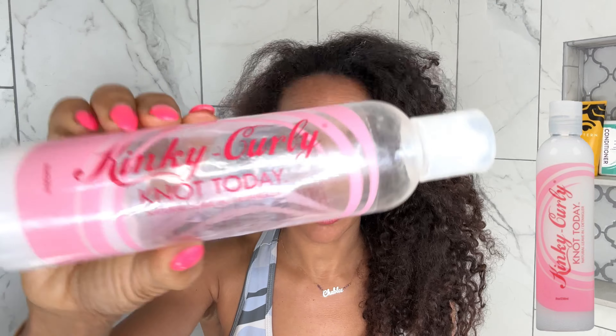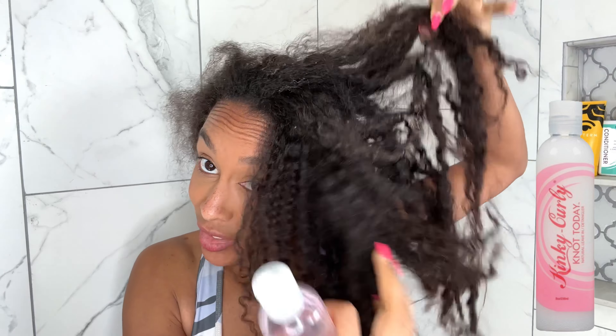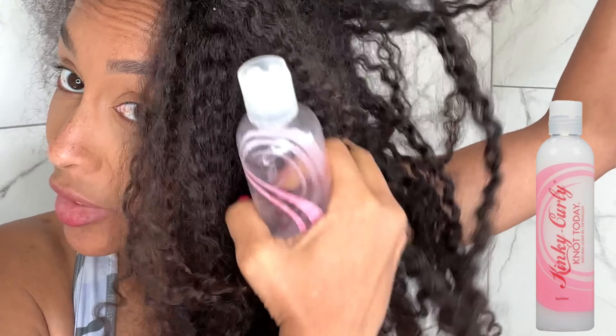The thing I absolutely love — and it's so affordable, I just wish it came in a bigger container — is the Kinky Curly Knots Today. This is the number one thing I love using to detangle my hair, style my hair, get it soft and silky, and it really helps prevent breakage while detangling. I finger detangle a little bit when it's dry, then do a rinse and put a little of this in before the shampoo to really detangle it even more. That's my technique.